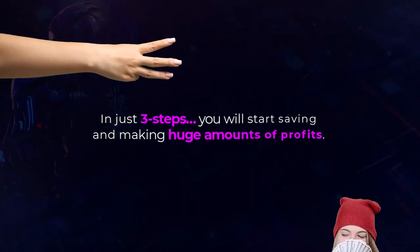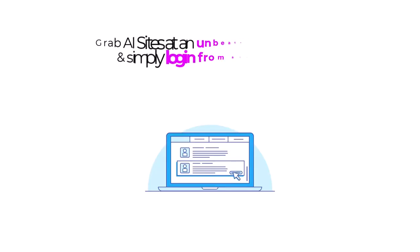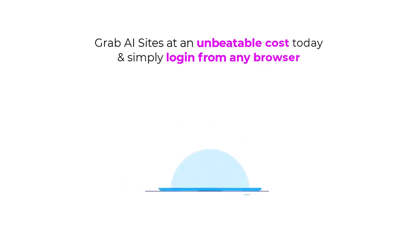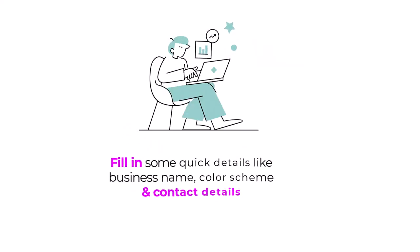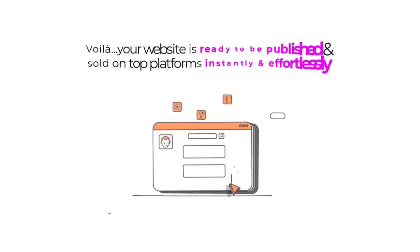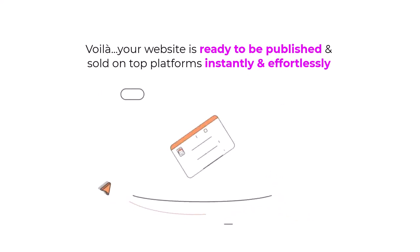In just three steps, you'll start saving and making huge amounts of profits. Step 1: Grab AI Sites at an unbeatable cost today and simply log in from any browser. Step 2: Fill in some quick details like business name, color scheme, and contact details. Step 3: Voila! Your website's ready to be published and sold on top platforms instantly and effortlessly.